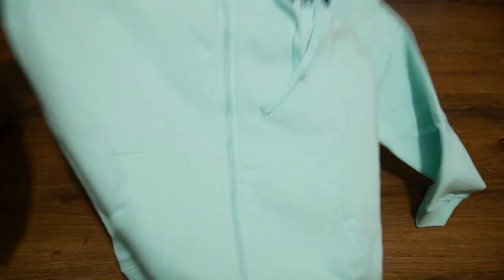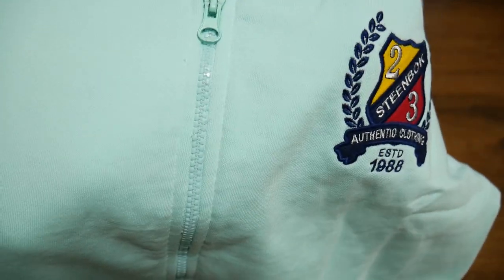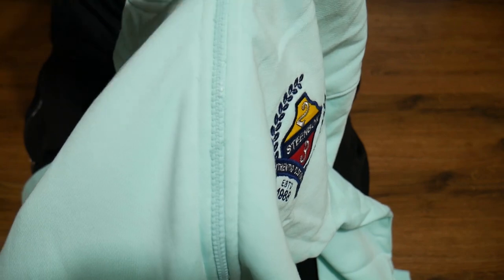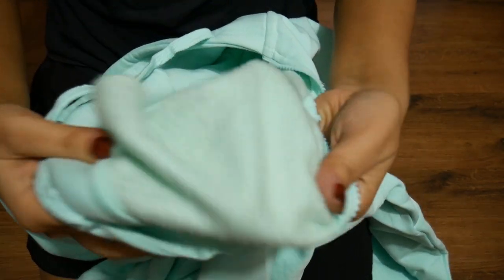This is such a pretty color — it's like a pastel green, pastel sea green color, if that makes sense. Super cute. Again, all of these clothes that I got are from the men's section. I got this in size XL. The zipper is absolutely beautiful — it's a zipper in disguise, exactly matching the color of the sweatshirt from top to bottom. So that is super cute.